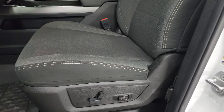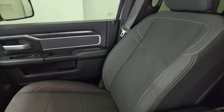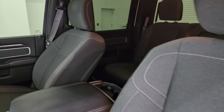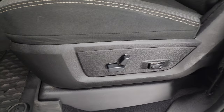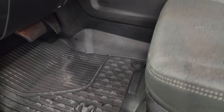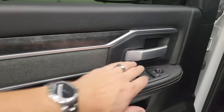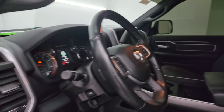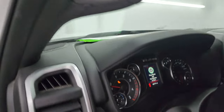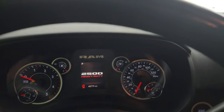Inside, the Bighorn Level 1 package gives you the black and dark charcoal cloth bucket seats in the front — no rips or tears on those seats. It smells very clean inside; I don't think it's been smoked in. You get a power driver seat with lumbar, factory all-weather floor mats, auto headlamps, power pedals, power windows, locks and mirrors, cloth bolster, wood grain trim. These mirrors do power fold in — I always like showing both sides so you know both sides are working properly.